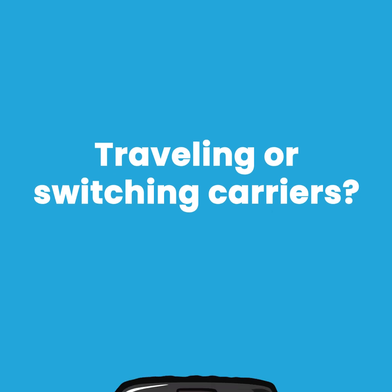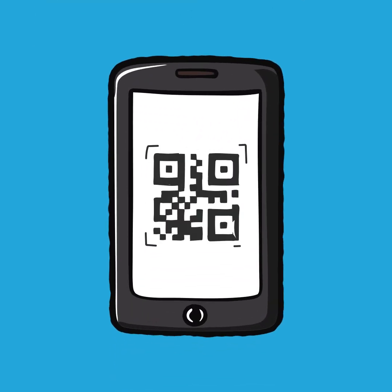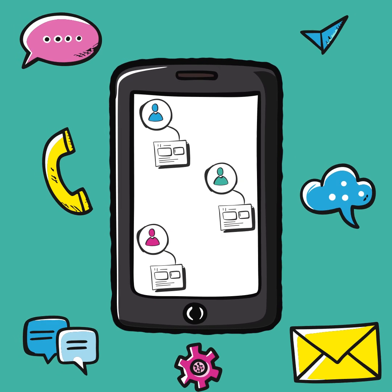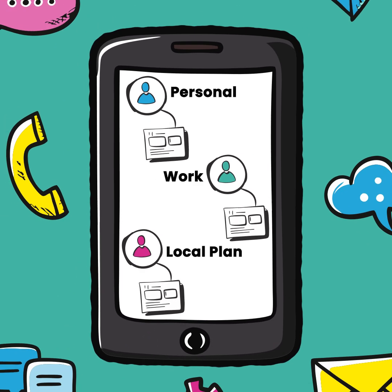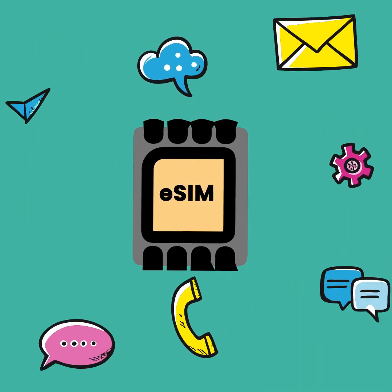Traveling or switching carriers? With eSIM, you can do it without physical cards. Just scan a QR code and you're instantly connected. Plus, you can store multiple profiles on a single device — perfect for having a personal number, a work number, or a local plan when you travel. No more trays or tiny cards. The future of connectivity is eSIM.